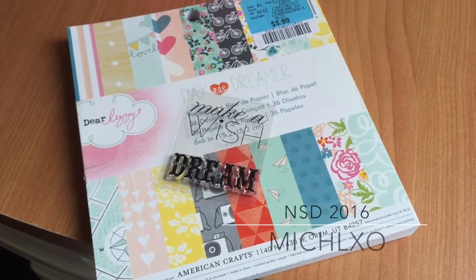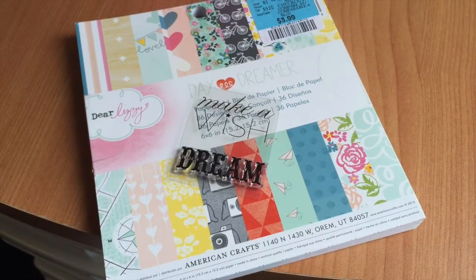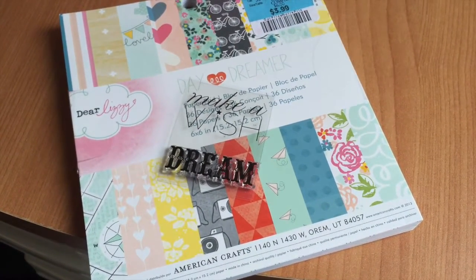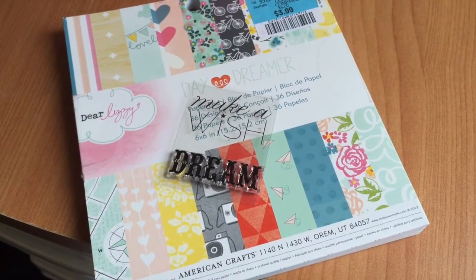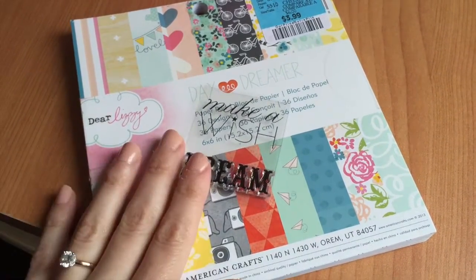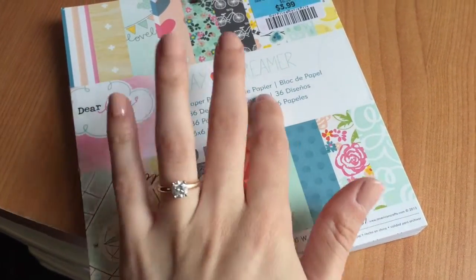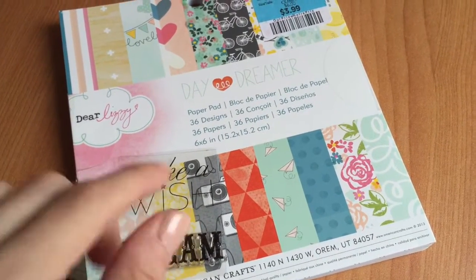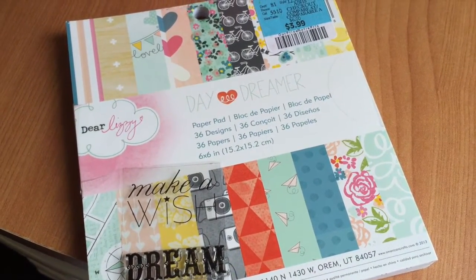Hi everyone and happy National Scrap Looking Day. For today, Jen and I — who is Scrapina Creations — decided to do kind of a challenge and use the same paper pad, which is the Dear Lizzie Daydreamer, and the Magical Friends by The Greeting Farm, which I don't own but I stamped when I was at her house the other day.